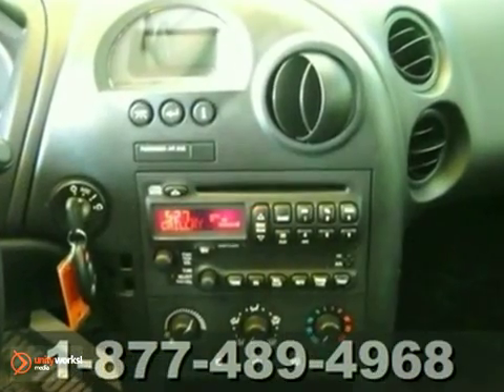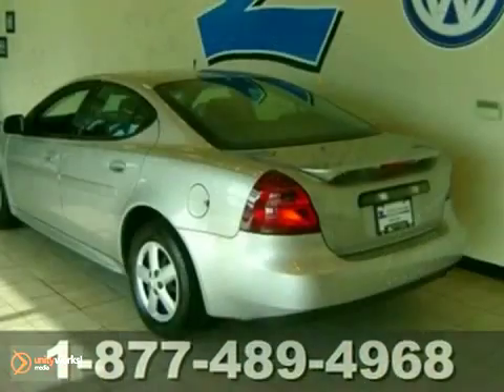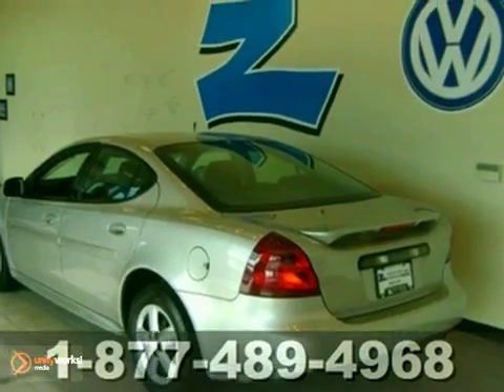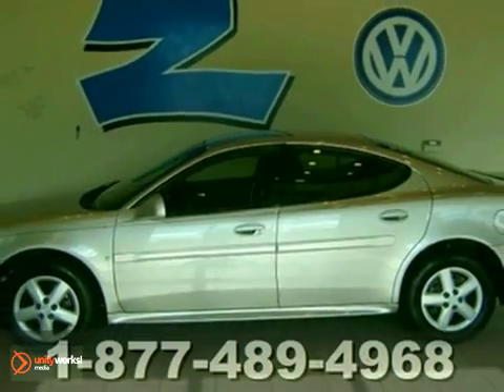This sporty Grand Prix is a grand value with its crisp handling, superb performance, wide array of standard features, and the renowned Pontiac engineering and reliability. Take it for a test drive today.